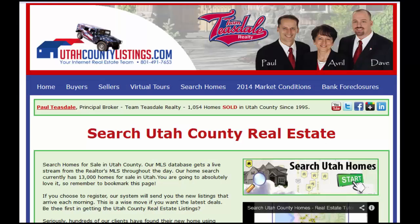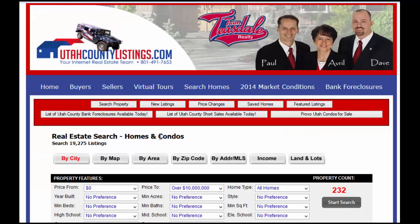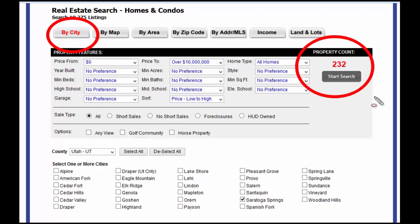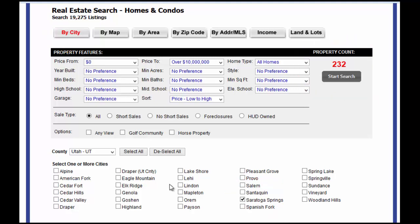I'm going to go through the different ways to search for short sales, bank foreclosures, or any type of home that's for sale in the city you're looking for. First, go to our website, utahcountylistings.com, and click the search homes button right here in the middle of the screen. What will come up is a list of all the preferences you're looking for. Make sure you have highlighted search by city — that's the way we're going to do our search. Let's do Saratoga Springs in this tutorial.